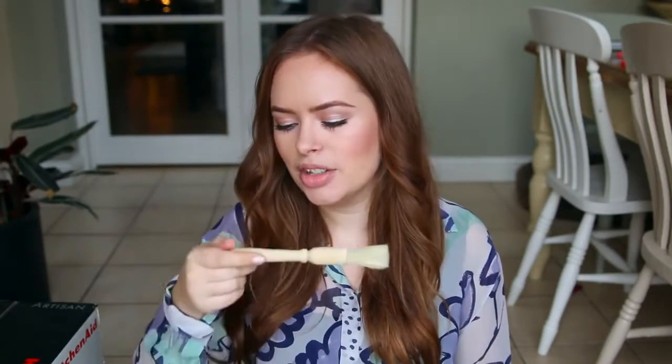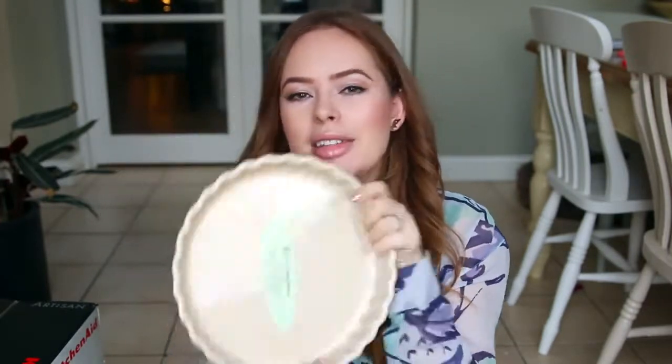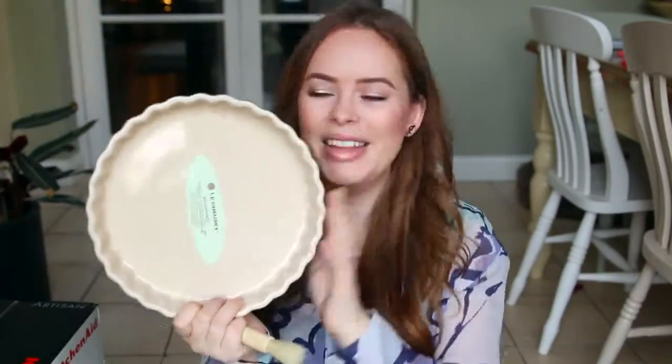My grandparents got me an egg brush — which I know seems random, but my nanny knows I always lose mine. It's actually called a pastry brush but I call it an egg brush because you crack an egg, whisk it up, dip this in, and put it on top of pastry to make it go really golden brown in the oven. They also got me a really lovely pie dish in this forest green colour. I always bake apple pie with my nanny — something I've done since I was tiny — and this means I can make my own apple pies at home now.